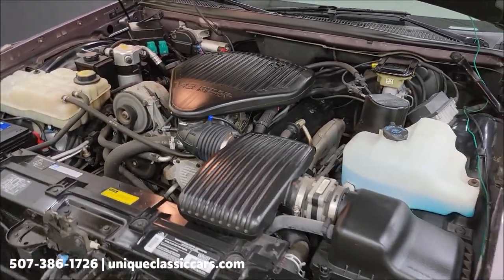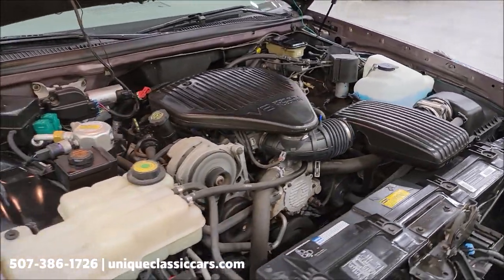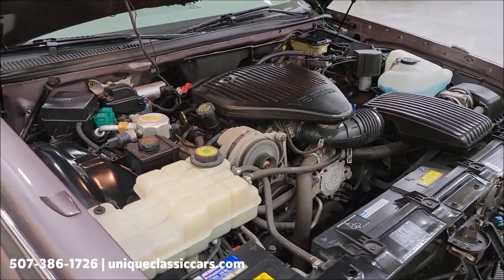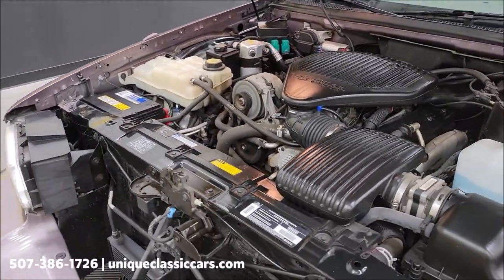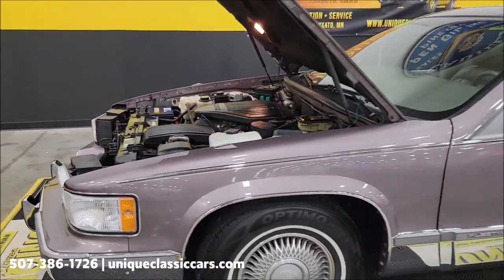You can hear the compressor kick on and off since they have the climate control on in the car. It's the 5.7-liter — a nice, tidy, stock, clean engine bay, exactly what you'd expect for a car with this many miles. Remember: clean Carfax, all the manuals, window sticker — check out the still pictures — all of that comes with this car.